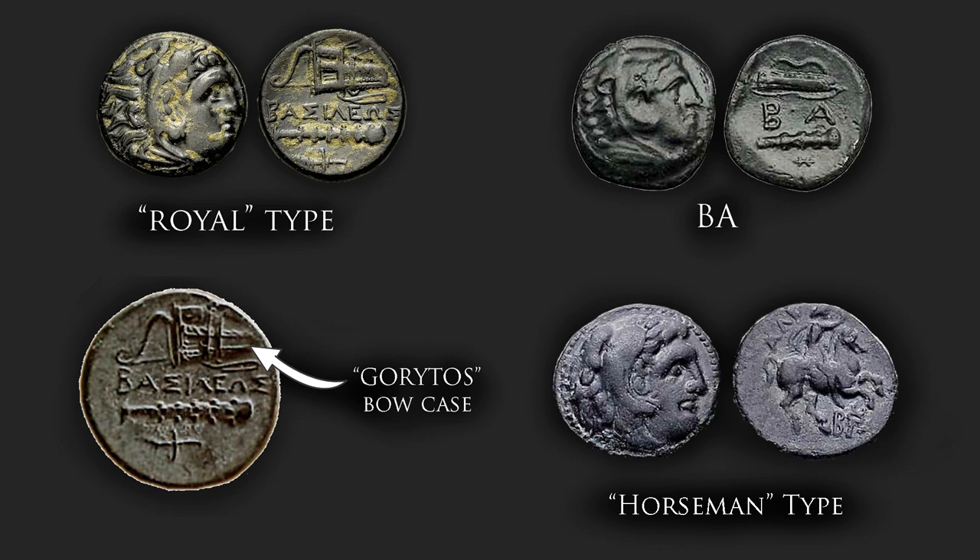Much rarer, but also part of the hemiobol denomination, are the Horseman types. It features Heracles on the obverse, while on the reverse we have a horseman with the title 'Alexandro' over him. This type is inspired by previous coins struck by Alexander's father, Philip II, and could very well be a very early type of bronze coin — a transitional type between Philip's earlier coinage and a proper coinage struck under Alexander with his own unique designs.